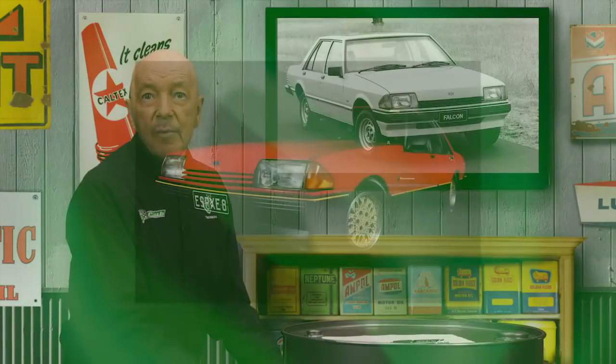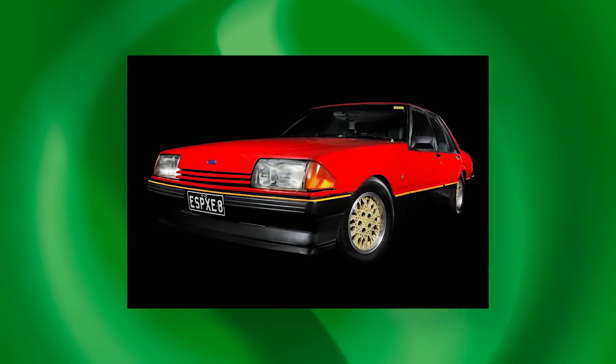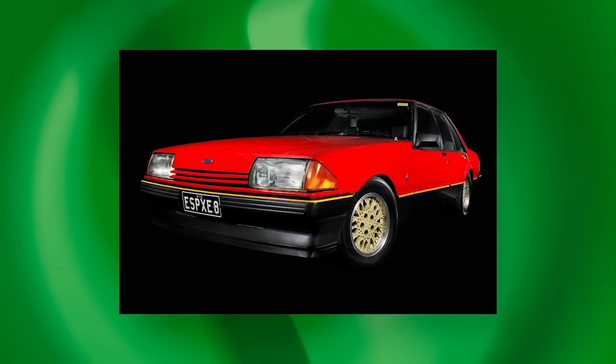The XF was the second facelift on the 1979 XD Falcon. Hindsight clearly shows that it was the XD that set Ford Australia on its trajectory to market leadership. The 1982 XE boasted a number of significant advances, chiefly a brilliant Watts Link 6-link rear suspension, Weber carburettor and a 5-speed gearbox option. There was a really great Australian road car in the XE range — the ESP.